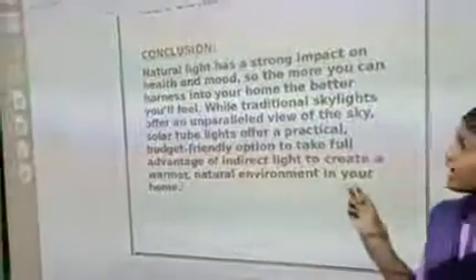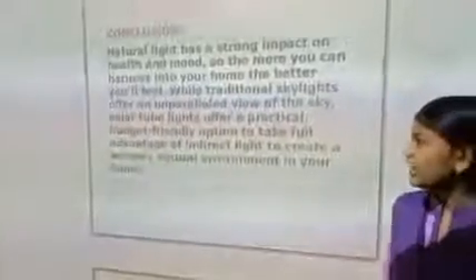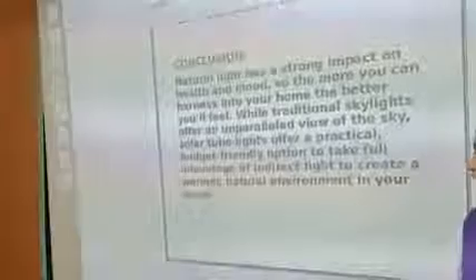Natural light has a strong impact on health and mood, so the more you can harness into your home, the better you will feel. While traditional skylights offer an unparalleled view of the sky, solar tube lights offer a particularly budget-friendly option to take full advantage of indirect light and create a warmer, natural environment in your home. Thank you for giving me this opportunity.